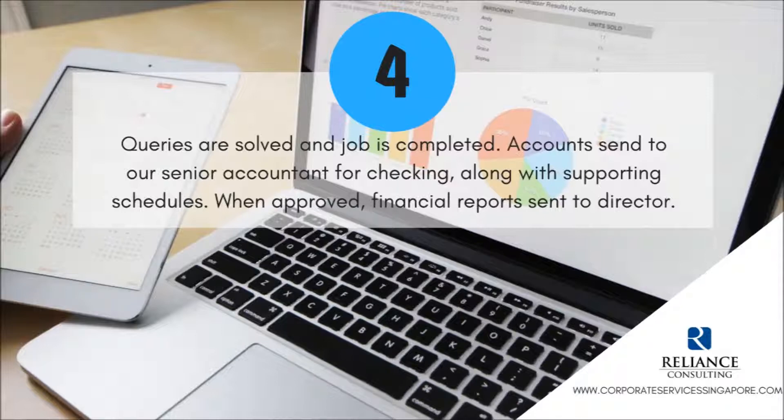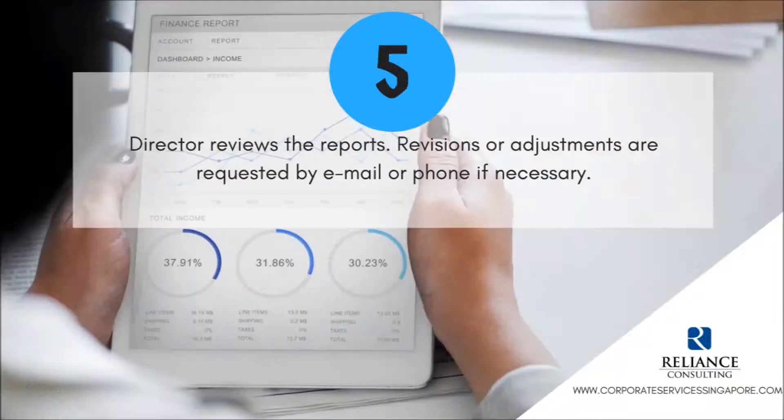Queries are solved and job is completed. Accounts are sent to our senior accountant for checking, along with supporting schedules. When approved, financial reports are sent to the director.